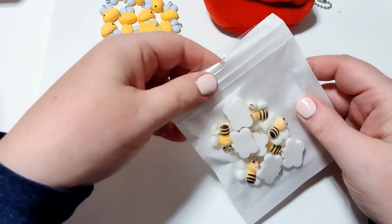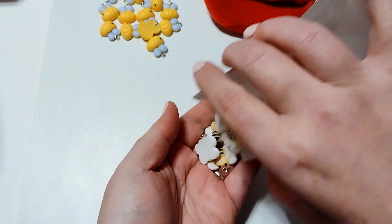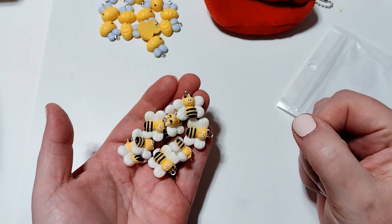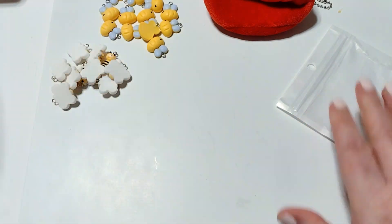I also grabbed some of these bee charms — I had already hauled these in a previous haul and I forgot that I had ordered them. So this was a duplicate buy on accident. But that's okay, they're very cute little bee charms. Those were $1.59 for 10 bees.